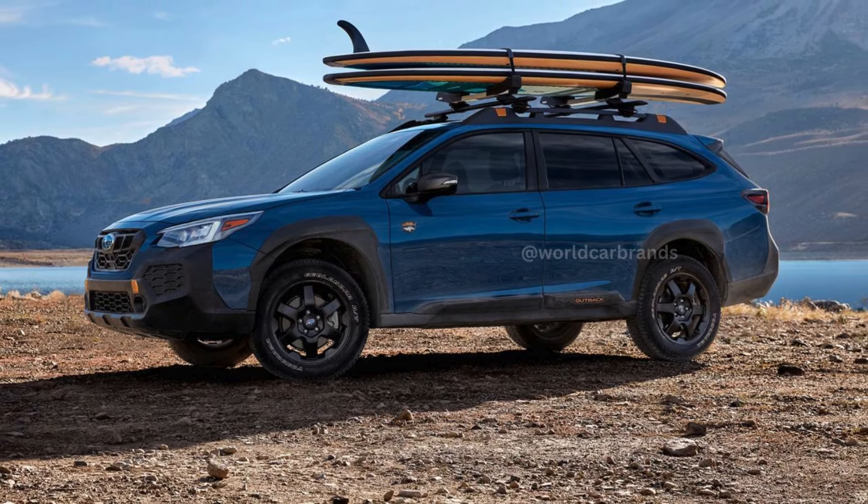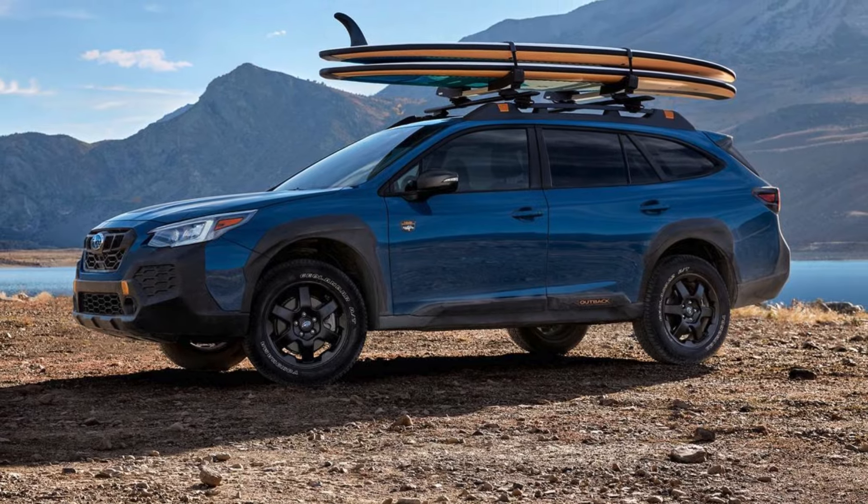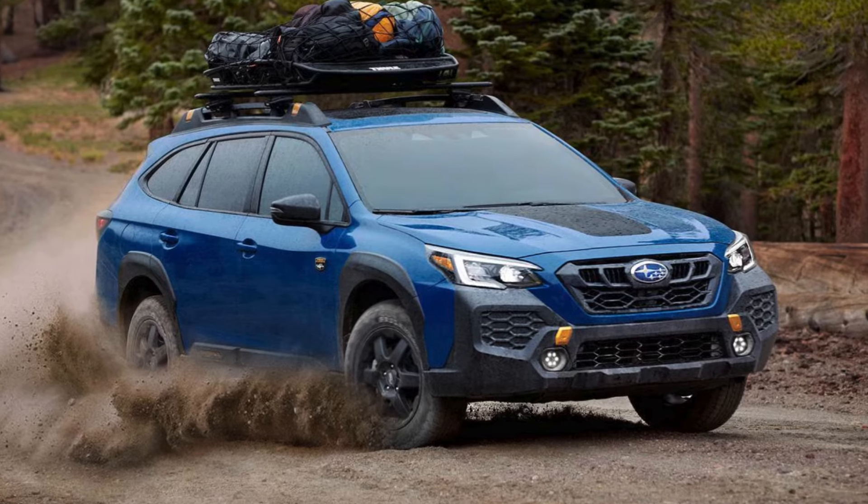Affordable, weather-ready, and reliable, the 2025 Outback is a smart, durable choice for singles, families, and empty-nesters alike.